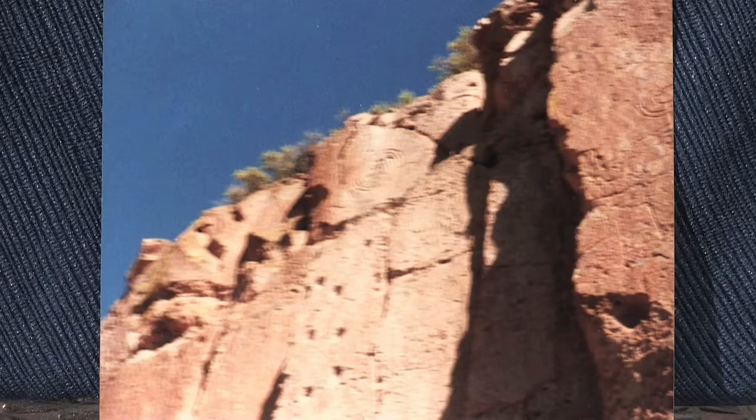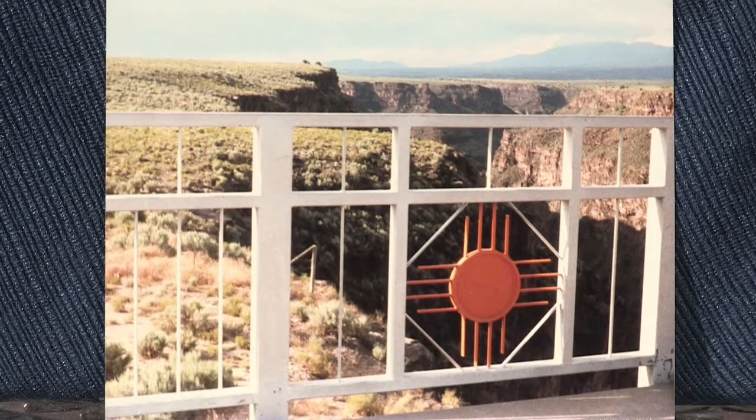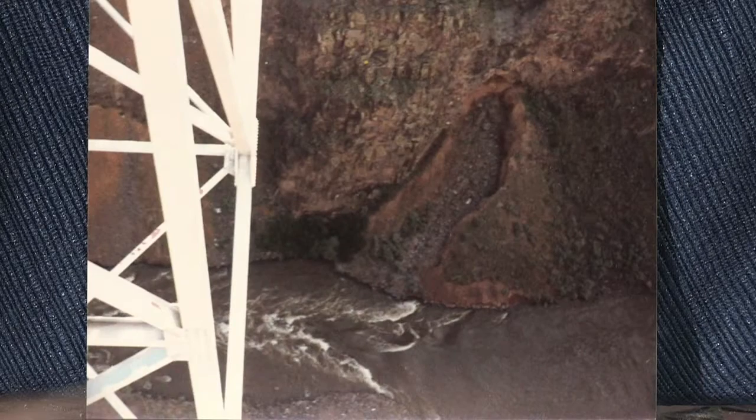I didn't have any video camera at the time. In fact, these shots were taken with an Instamatic camera shooting 110 size film. Here are some of the shots I got. This fantastic bridge over the Rio Grande River gave me a tiny taste of vertigo, just enough to thrill my senses. You can see the river way down there.